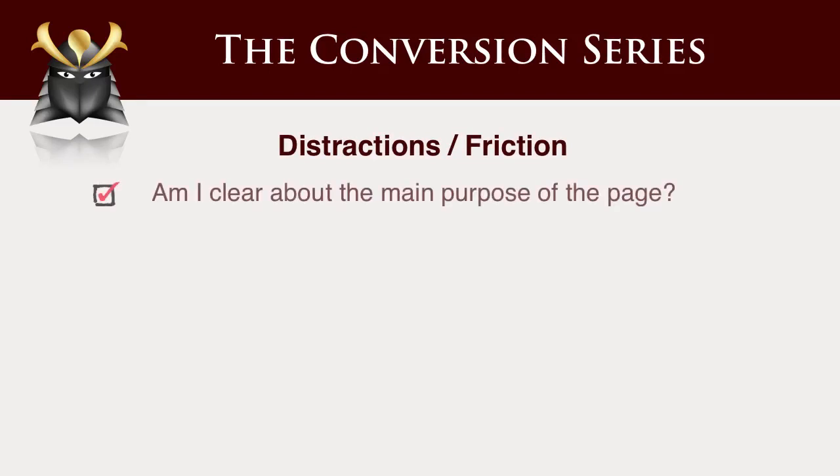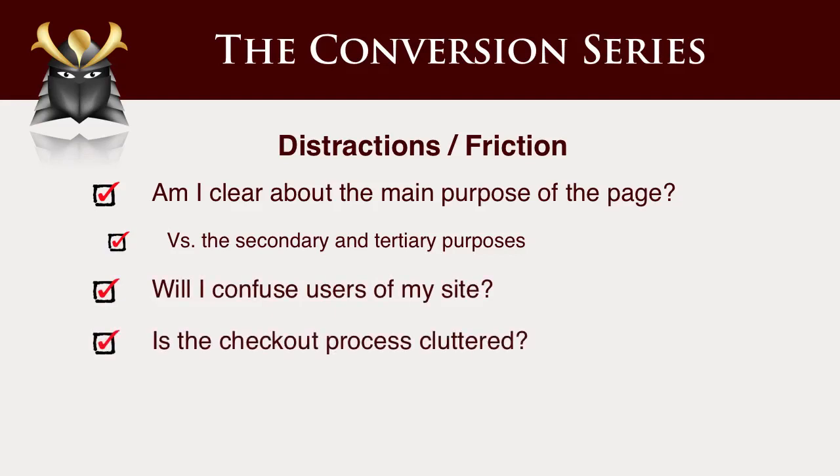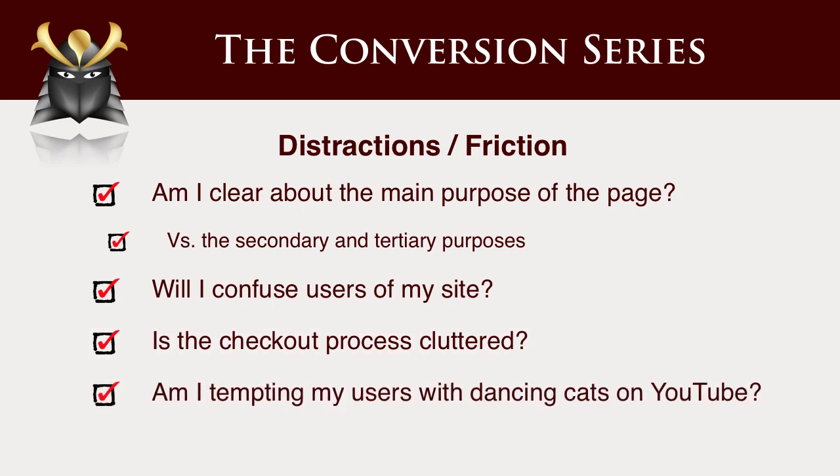Distractions and friction. One of the worst things you can do in your ordering process is have a whole bunch of links that people don't need to see. In the ordering process, when people are giving you money, that page should be really simple and should say: you've got to the point where you're going to give us money — don't ask them to do anything else, just ask them to give you money. Am I tempting my users with dancing cats on YouTube? You don't want to be doing that. You don't want to distract them away from your sales message.